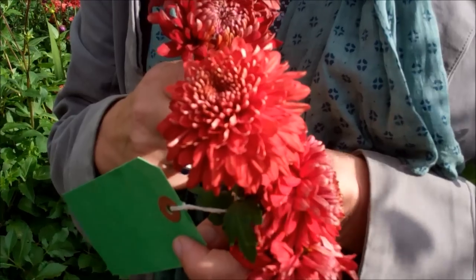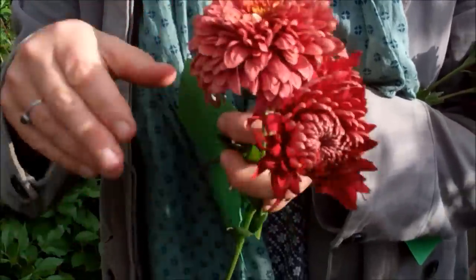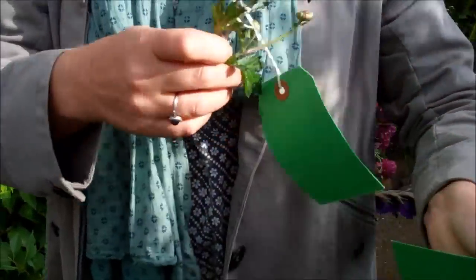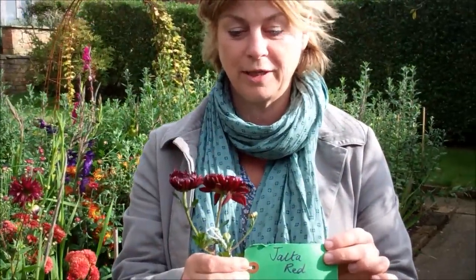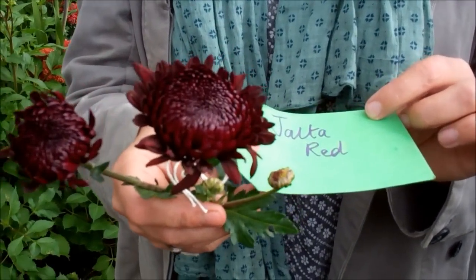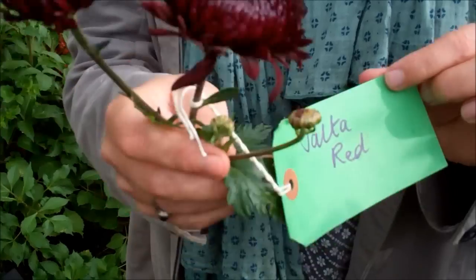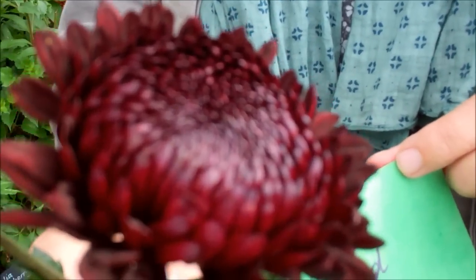This is Gompy Red, very similar, and this has actually been in flower even longer — really since August, that's been flowering. But the absolute queen of the crop in my view is a brand new variety: the most sumptuous, dark, rich, Bournville-chocolate colour called Jalta Red. Isn't that a cracker? I definitely want to grow lots and lots of that next year.